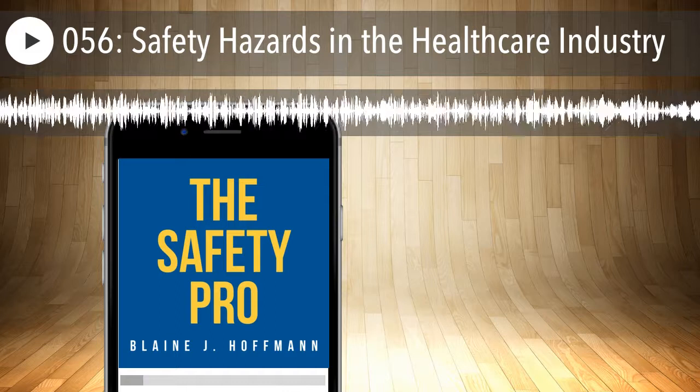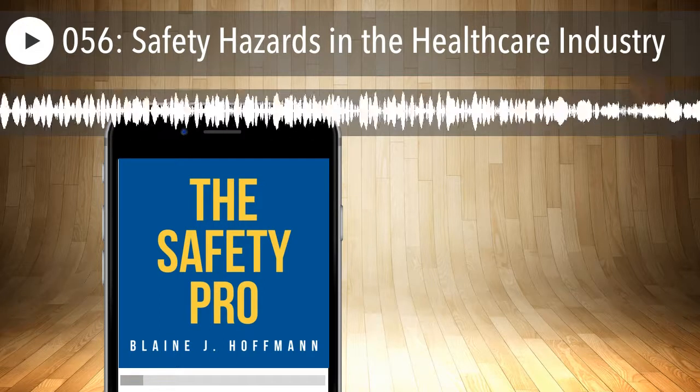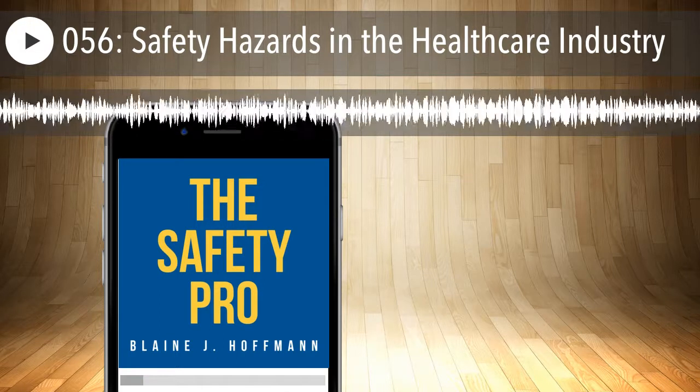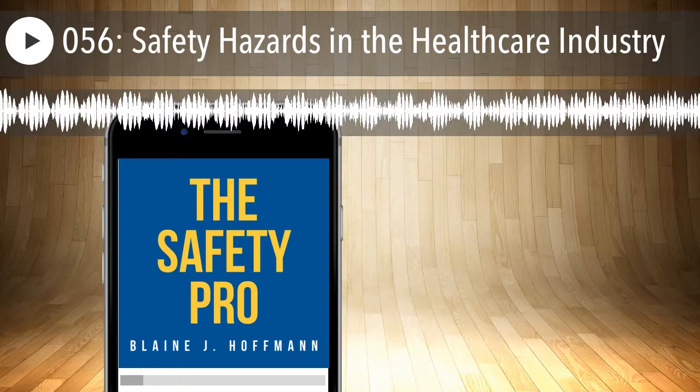Welcome to the Safety Pro Podcast, where we help you manage workplace safety one episode at a time. And now, your very own Safety Pro, Blaine J. Hoffman.